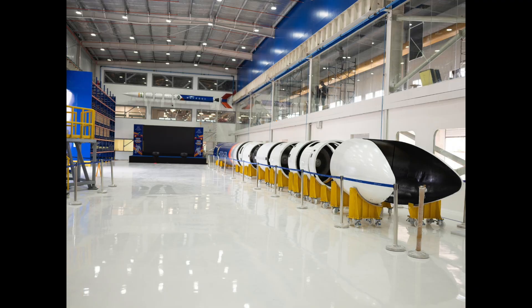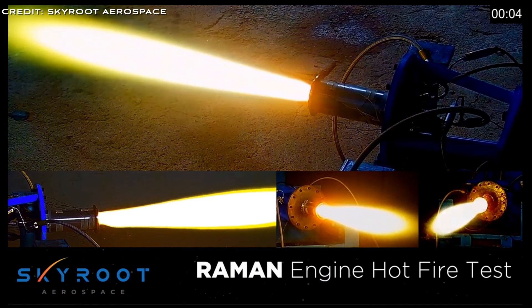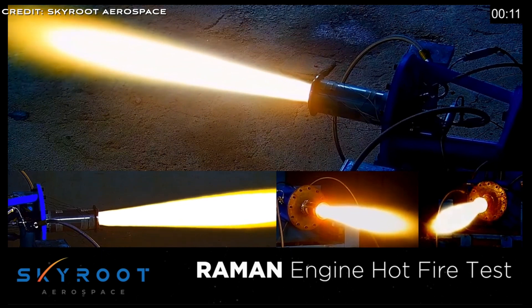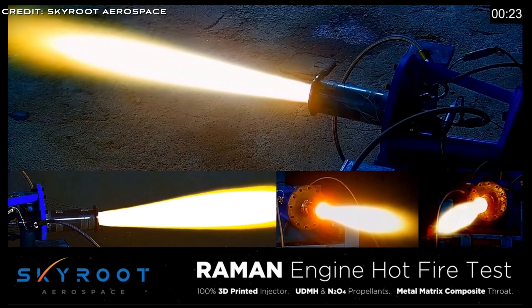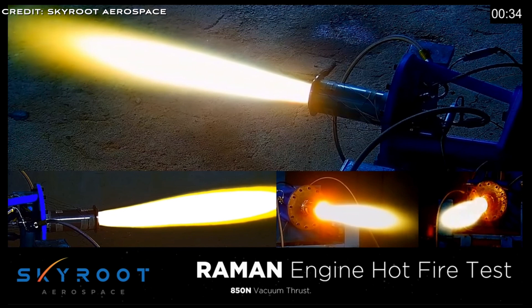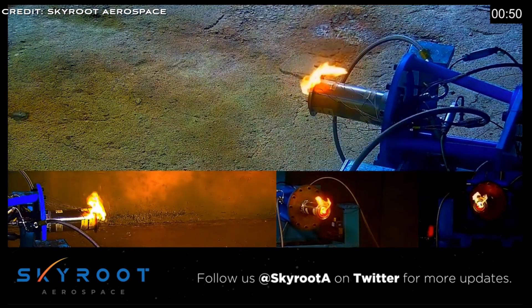In August 2020, Skyroot succeeded with an upper-stage engine fire test, marking technical progress in validating this key component, which handles the final insertion of any payload satellite into its target orbit. This test also verified the 3D printed propellant injector under real conditions — an injector that reduces engine mass by 50% and drops components required and lead time for manufacturing by 80%.